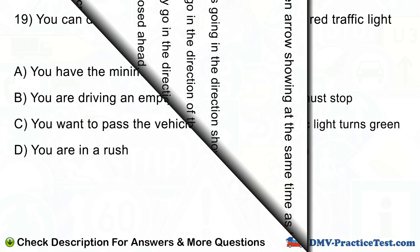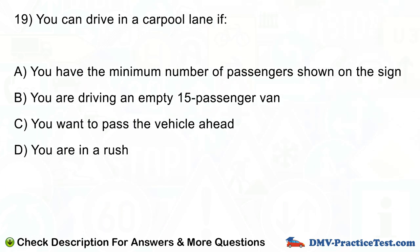Question number 19. You can drive in a carpool lane if: A. You have the minimum number of passengers shown on the sign. B. You are driving an MD-15 passenger van. C. You want to pass the vehicle ahead. D. You are in a rush.